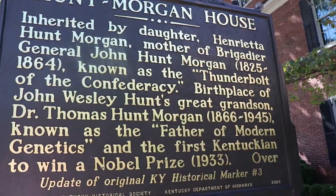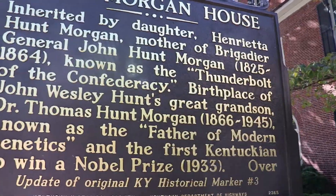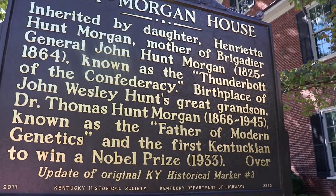Also Dr. Thomas Hunt Morgan, who is John Wesley Hunt's great-grandson, was known as the father of modern genetics and the first Kentuckian to win a Nobel Prize.